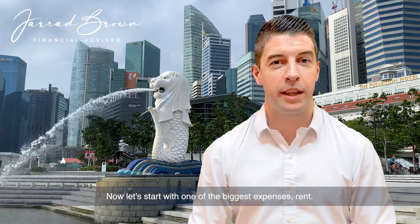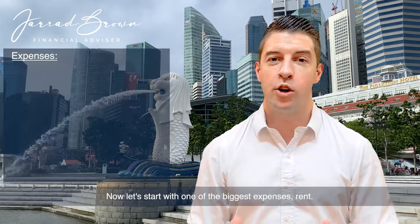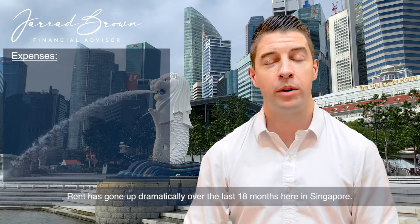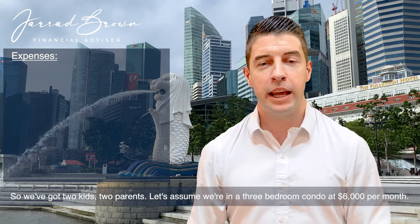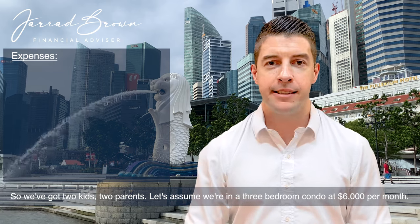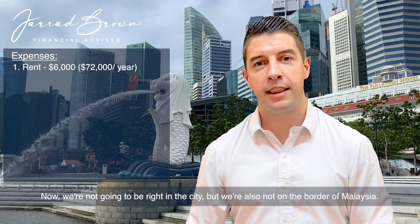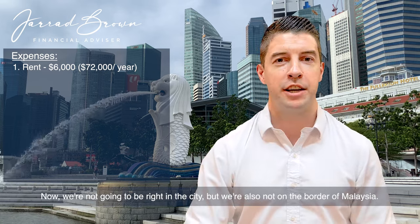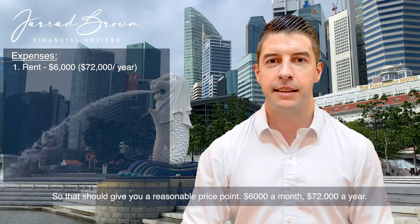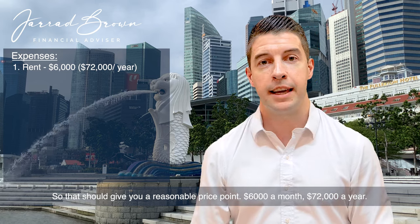Let's start with one of the biggest expenses: rent. Rent has gone up dramatically over the last 18 months here in Singapore. We've got two kids, two parents — let's assume we're in a three-bedroom condo at $6,000 per month. We're not going to be right in the city, but we're also not on the border of Malaysia, so that should give you a reasonable price point: $6,000 a month, $72,000 a year.